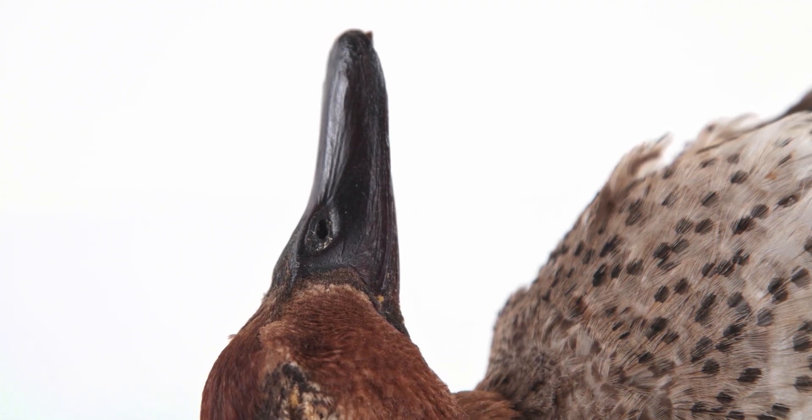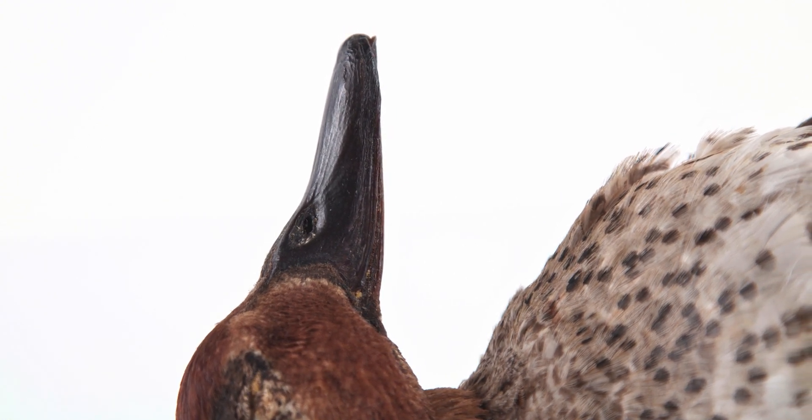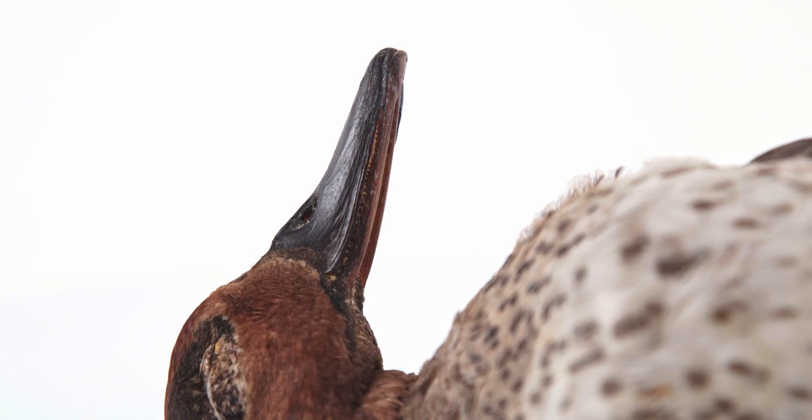The bill of Anseriformes has an upper mandible, or maxilla, that is fixed to the skull, while the lower mandible can move freely. At the tip of the maxilla is a soft piece of skin with a hooked nail, particularly useful for grabbing fish.